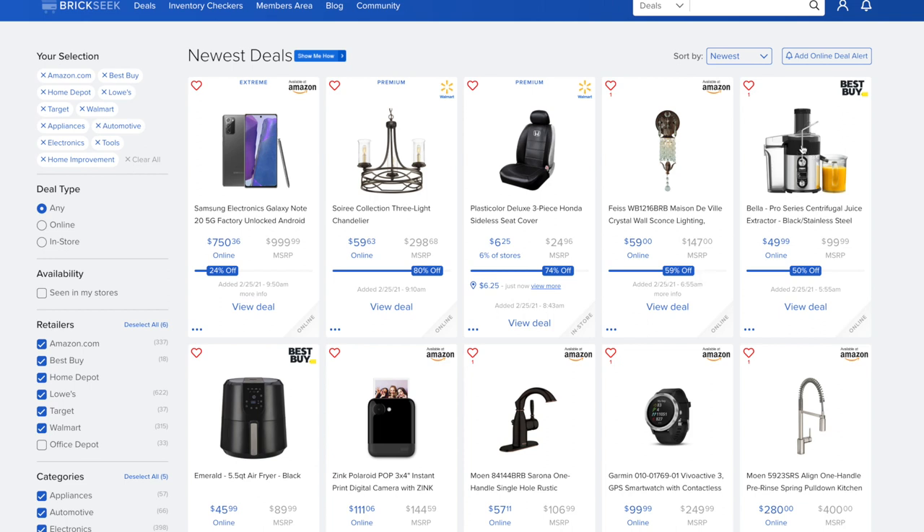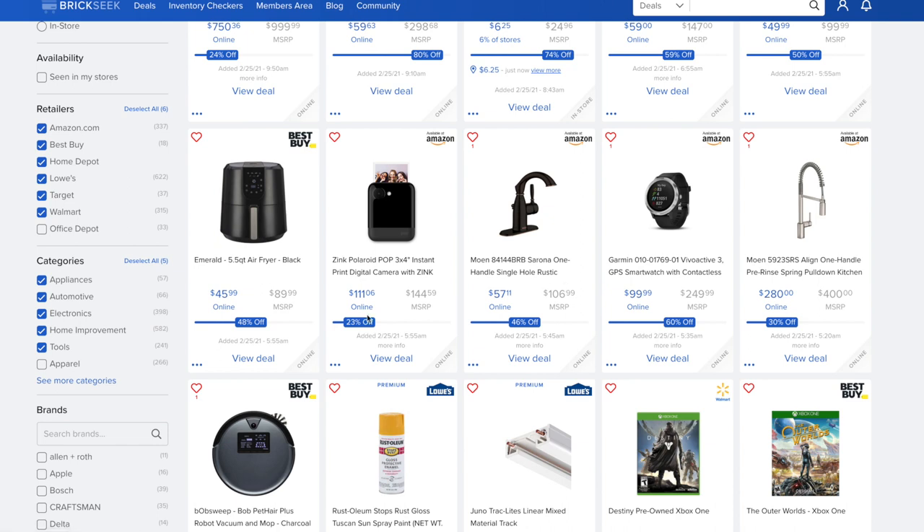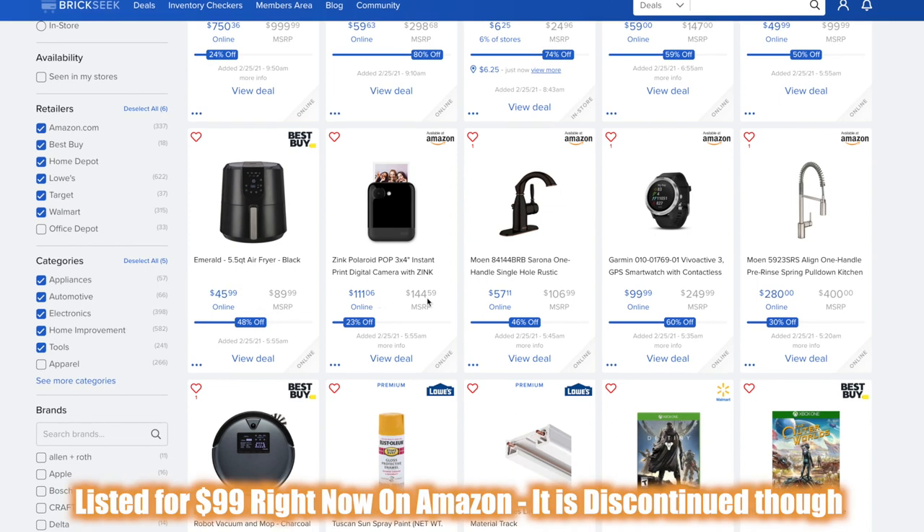At Best Buy we have a pro series centrifugal juice extractor at 50% off, right now at $49.99. The Emerald 5.5-quart air fryer in black is $45.99. Also $111 versus $144 for the Polaroid Pop.